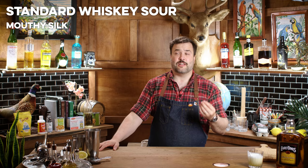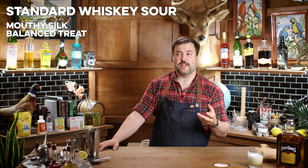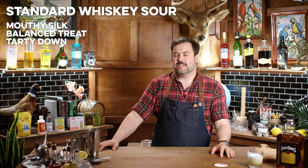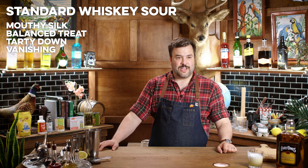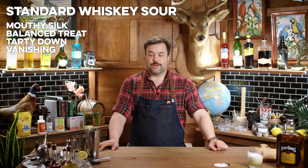So there is our standard whiskey sour. It is texturally delicious — a little bit sweet but not too sweet, honestly, and tart. Easy to drink. Dangerous to drink because I want to finish it now, but I need it for science.